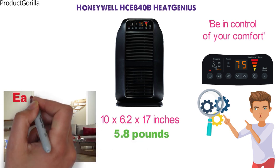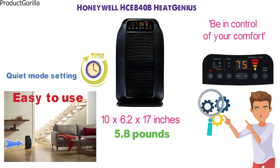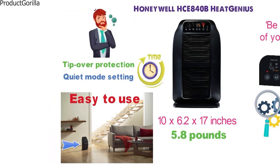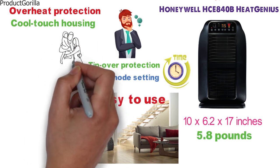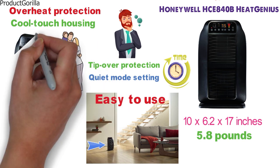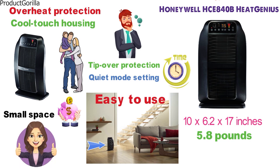The HCE 840B is very easy to use, with a 2-hour auto shutoff heat phase timer, quiet mode setting, and tip-over protection — fine for someone who is new to space heaters. The overheat protection and cool-touch housing also make it safe and perfect for those with children. By using a portable heater instead of heating your entire home, you can save money in the long run. So the Honeywell is a great pick for portability and compact design.